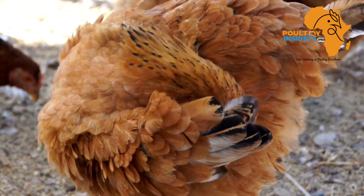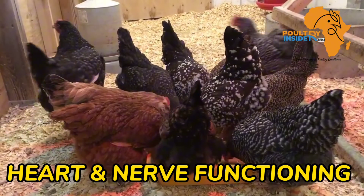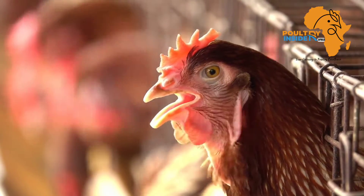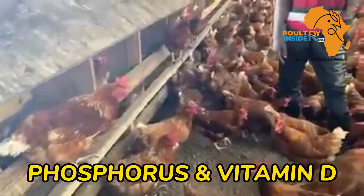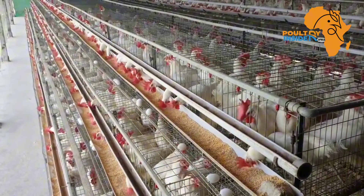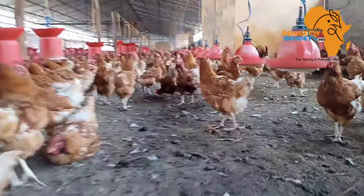Calcium also helps in movement of the heart muscles and in the nervous system functioning. For optimum calcium absorption and utilization, there must be phosphorus and vitamin D. Fortunately, phosphorus is usually found in the grains used in making chicken feed, so there may not be a need to supplement phosphorus. But for vitamin D, you have to supplement your chickens, especially when you provide supplementary calcium.